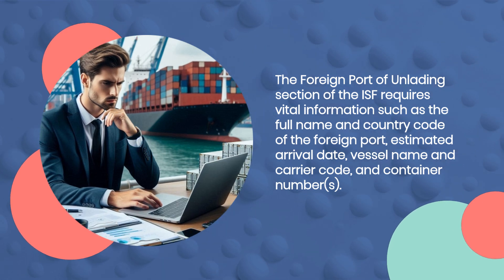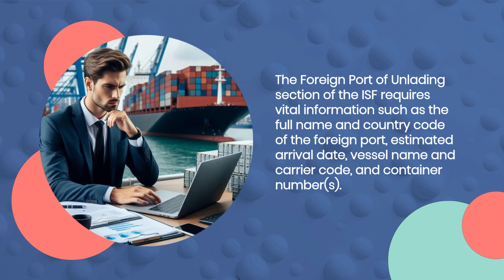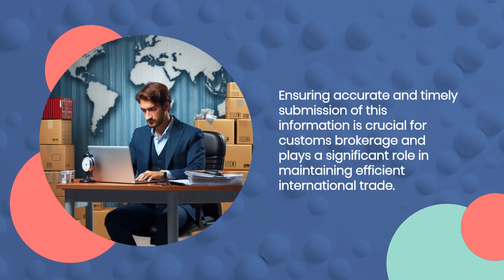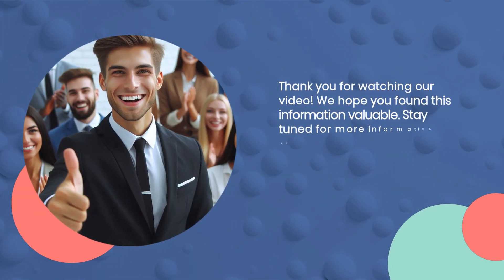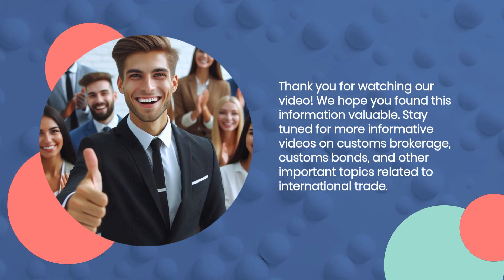The foreign port of unlading section of the ISF requires vital information such as the full name and country code of the foreign port, estimated arrival date, vessel name and carrier code, and container numbers. Ensuring accurate and timely submission of this information is crucial for customs brokerage and plays a significant role in maintaining efficient international trade.